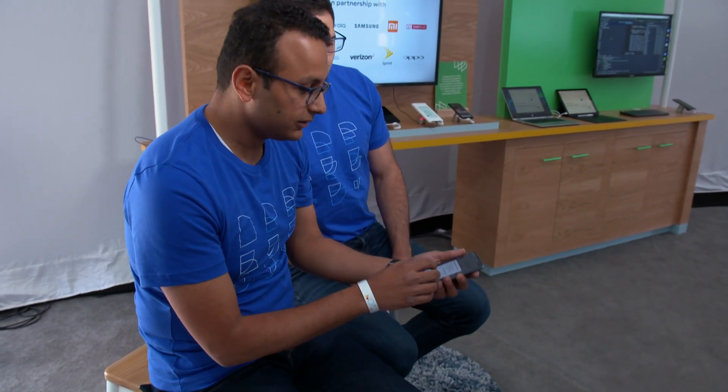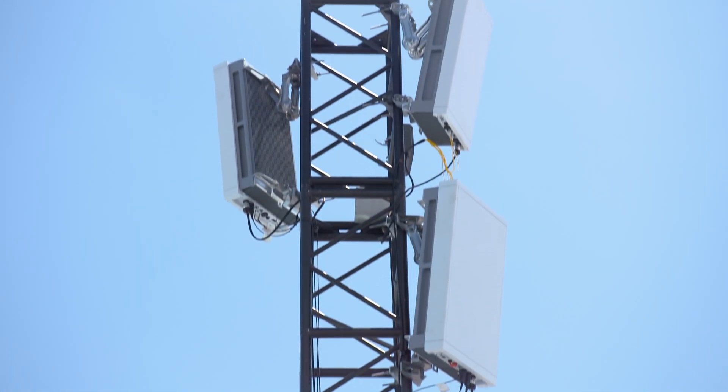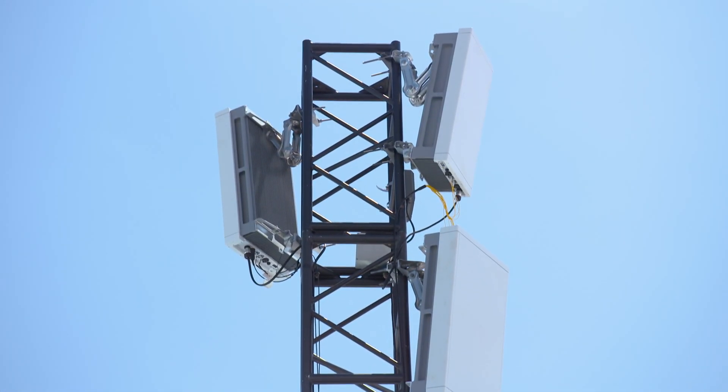5G is a lot faster than previous phone networks and it has the ability to do really fast downloads. To help demonstrate 5G at I/O, we've actually set up three live networks here on a range of six OEM devices. We actually have real cell phone company base stations for our demos. So let's see what this looks like on a real 5G phone.